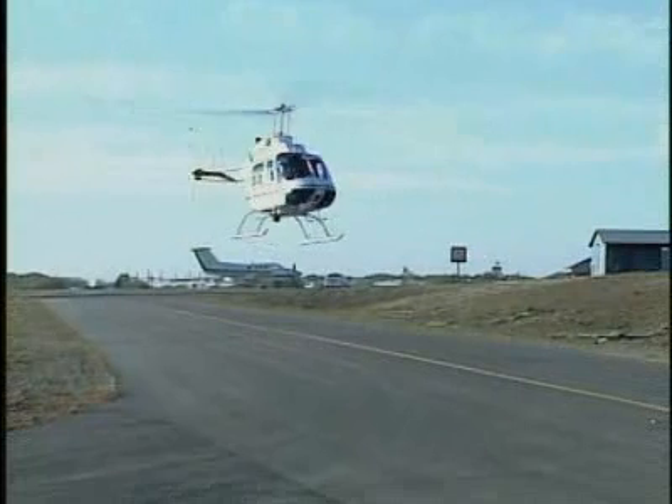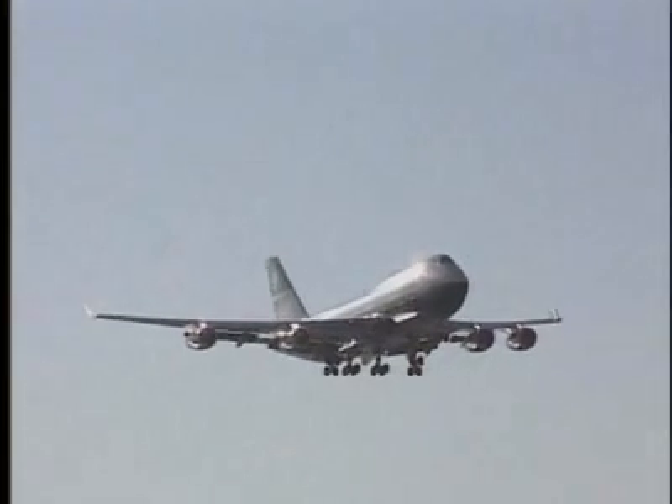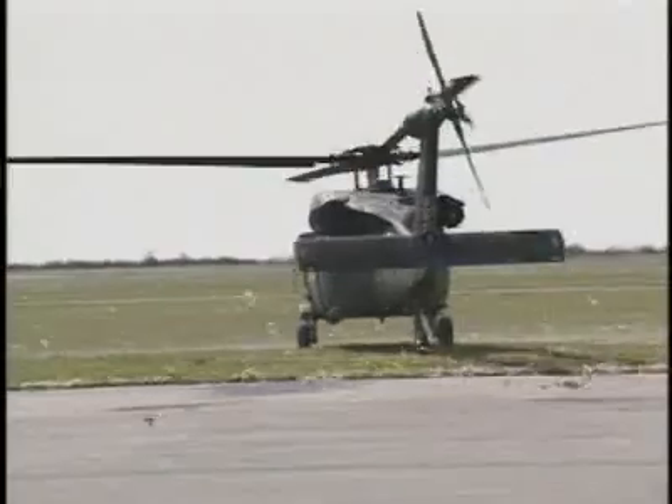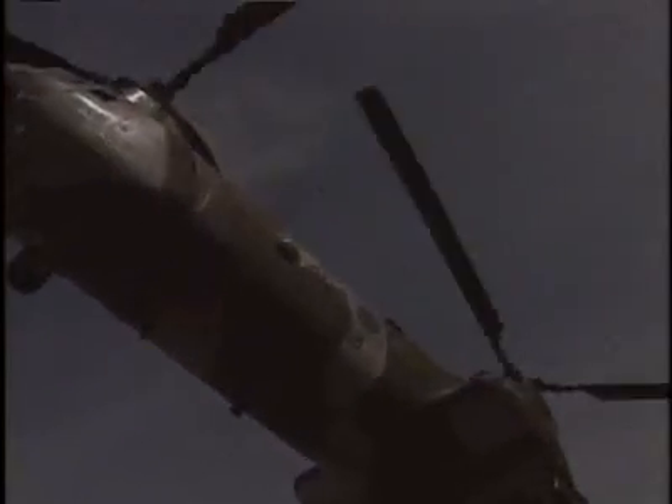Helicopters get their amazing capabilities from their rotating wings. In an airplane, the wings create lift when the plane moves through the air. In a helicopter, the rotating wings are always moving, even when the helicopter is standing still in the air, so there's always lift.